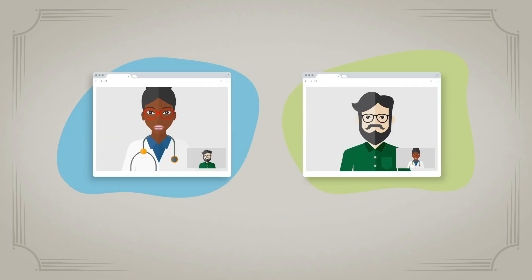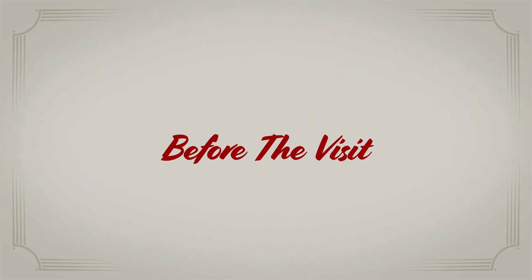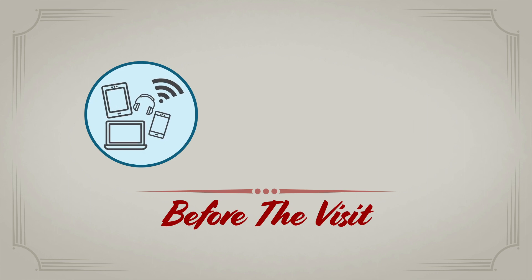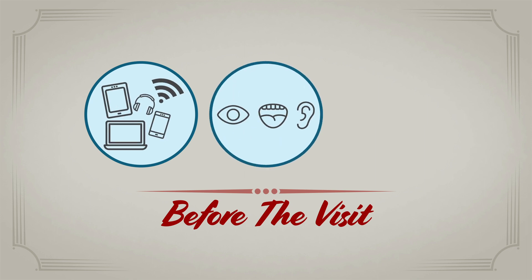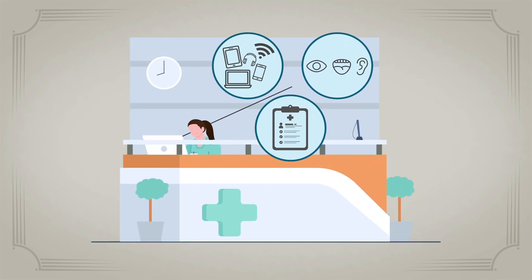Let's explore how a telemedicine visit with a patient might unfold. Before any telemedicine encounter, make sure your patient is prepared with the right equipment, communication skills, and any necessary medical information. This preparation can be completed by office staff during scheduling of the visit.